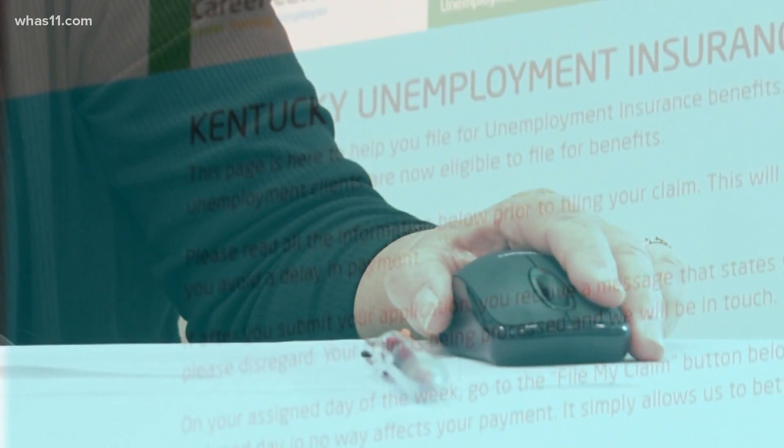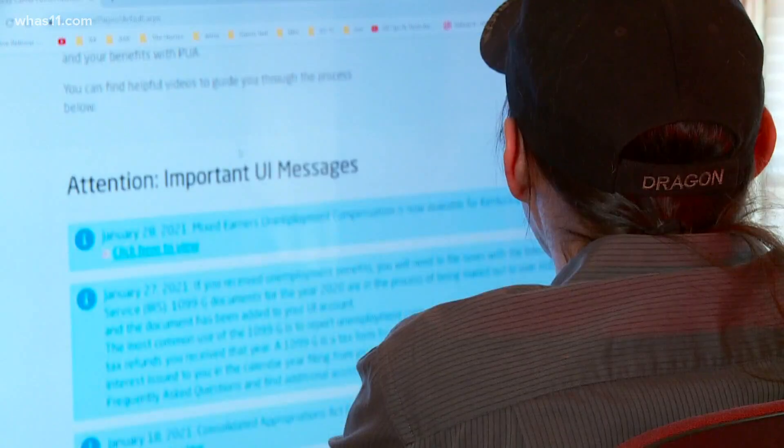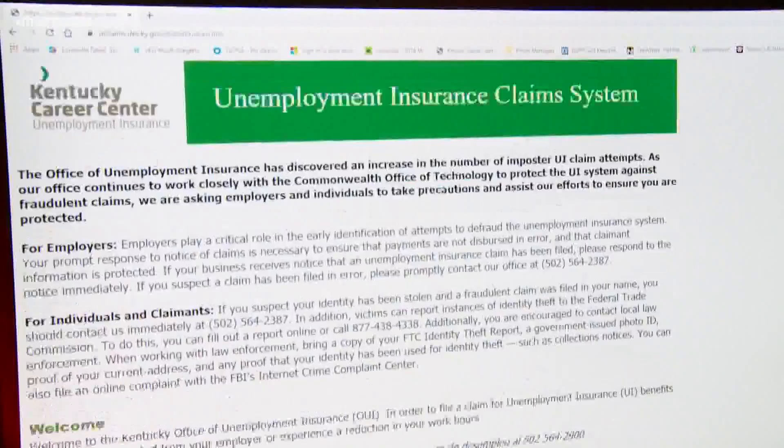Heads up — if you're getting unemployment in Kentucky, there are some changes you need to know about. The work requirement has been officially reinstated, meaning you have to actively be looking for a job on a weekly basis and report your progress back to the unemployment office.